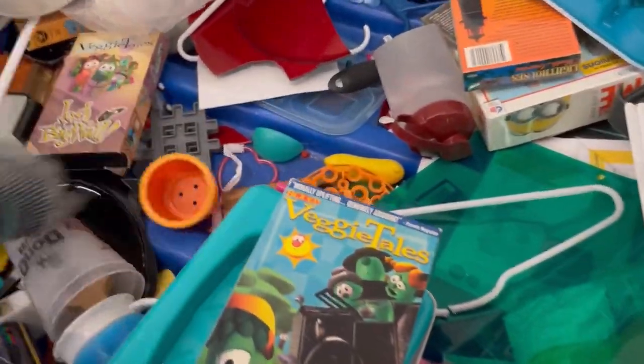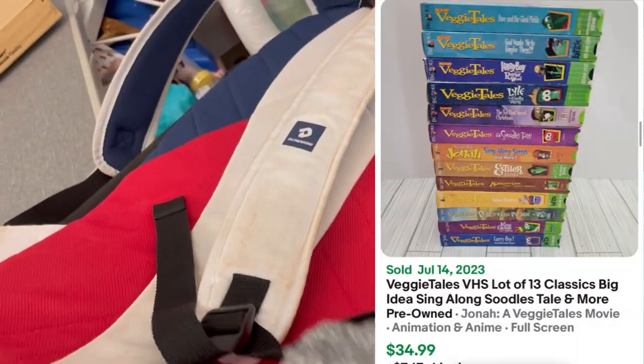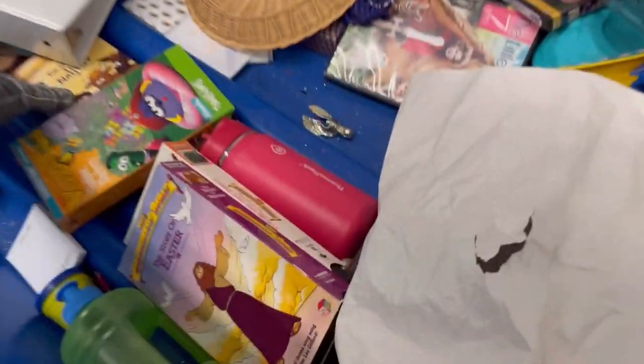VeggieTales — I did a video on VeggieTales. Some VeggieTales can go for big money. These are VHS. The ones you want to look for are from Blockbuster, or you can sell multiples in small lots. VeggieTales is a Christian-based series and wasn't super mass-produced. I'm thinking I probably should have grabbed those. Check out that VeggieTales video — I think you'll be shocked at what some of those items can sell for.